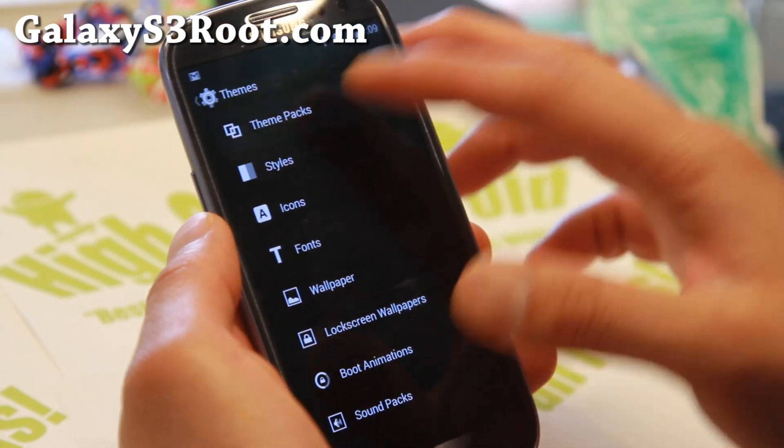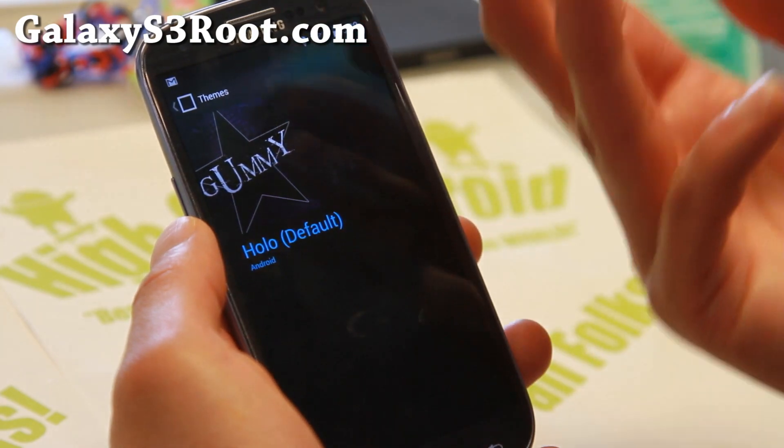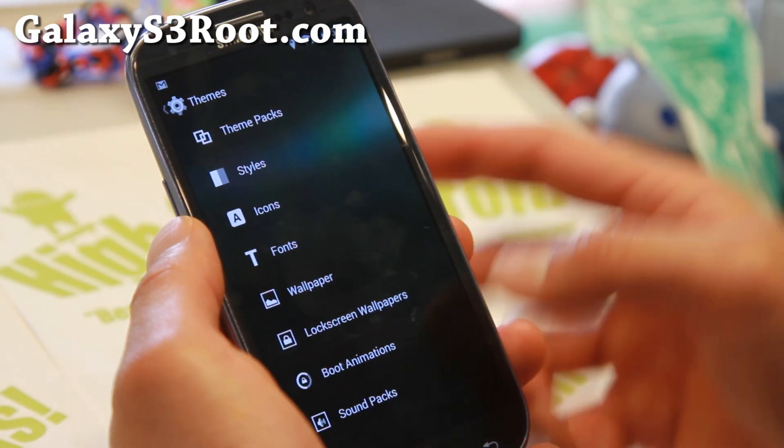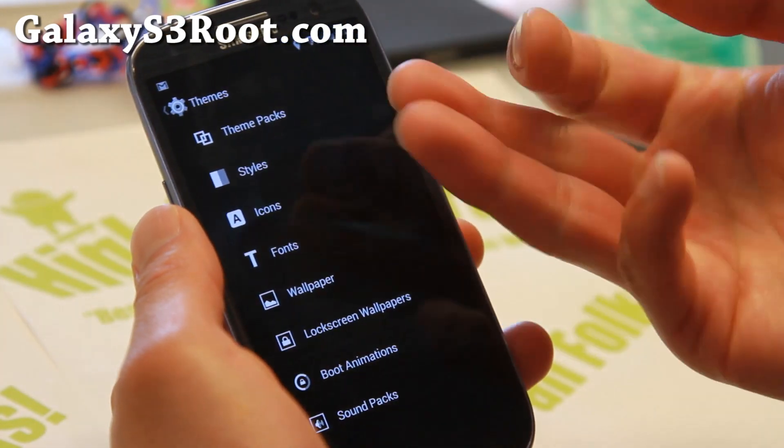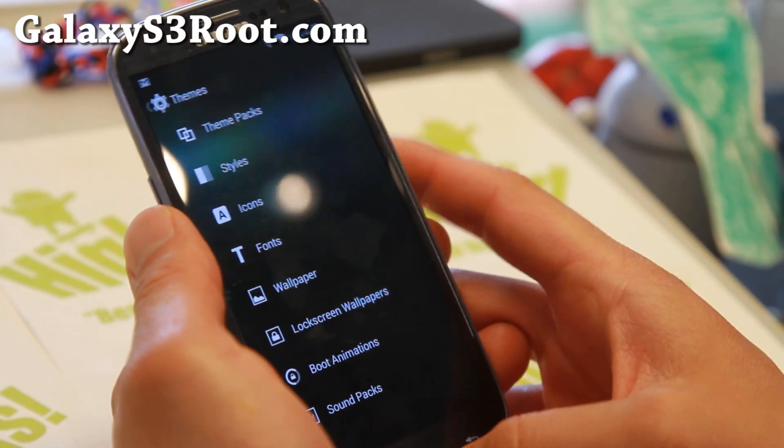And with the latest version, you'll be able to get a bunch of themes you can download on the Play Store, and also be able to apply them by sections — by style, icon, fonts, wallpaper, all that good stuff.